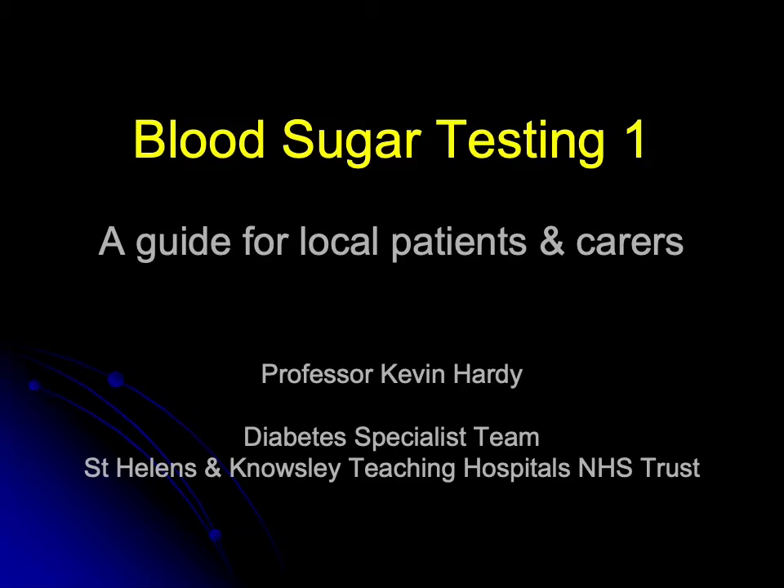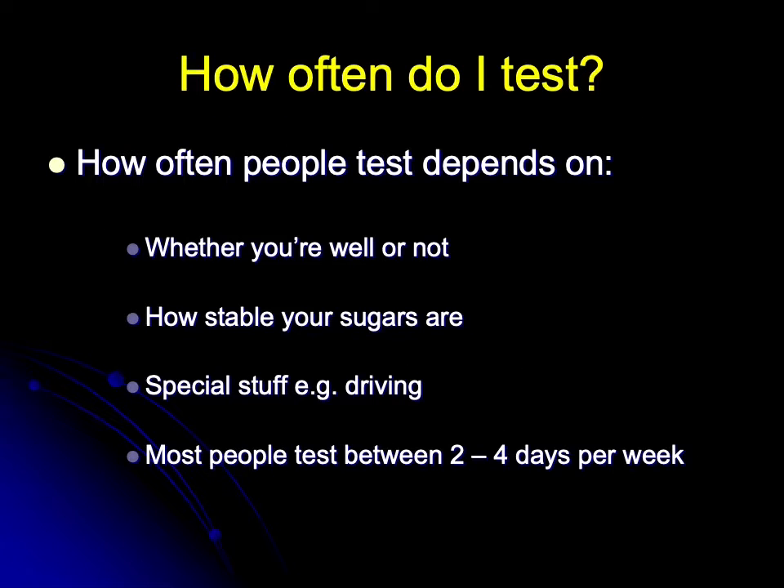Hello, my name is Professor Kevin Hardy and today in this presentation we're going to look at blood sugar testing. Blood sugar testing is vitally important for almost all people with type 1 diabetes and for a proportion, but certainly not all people with type 2 diabetes.